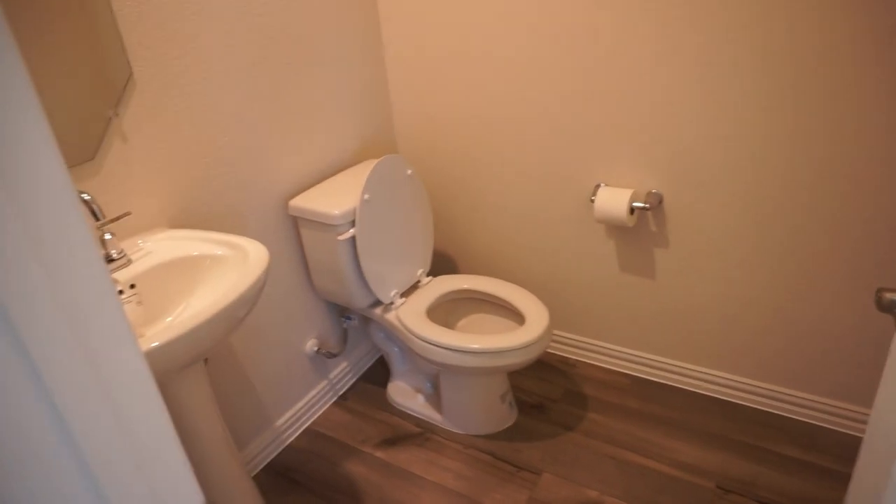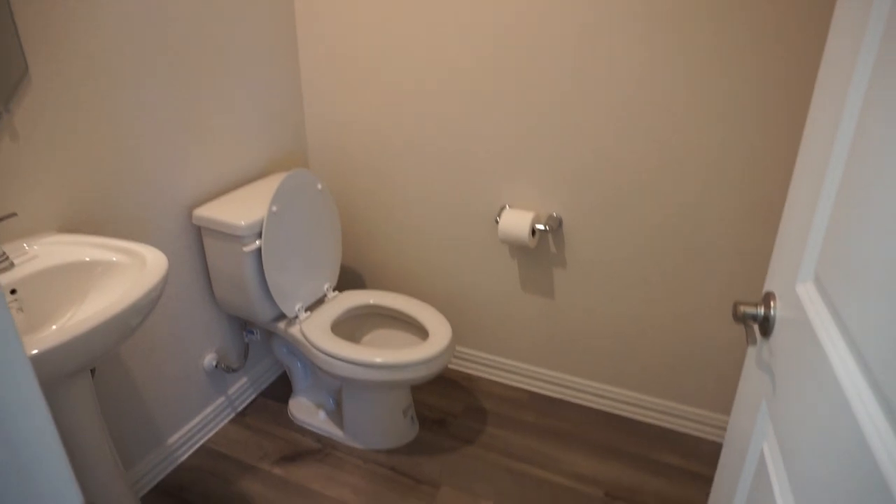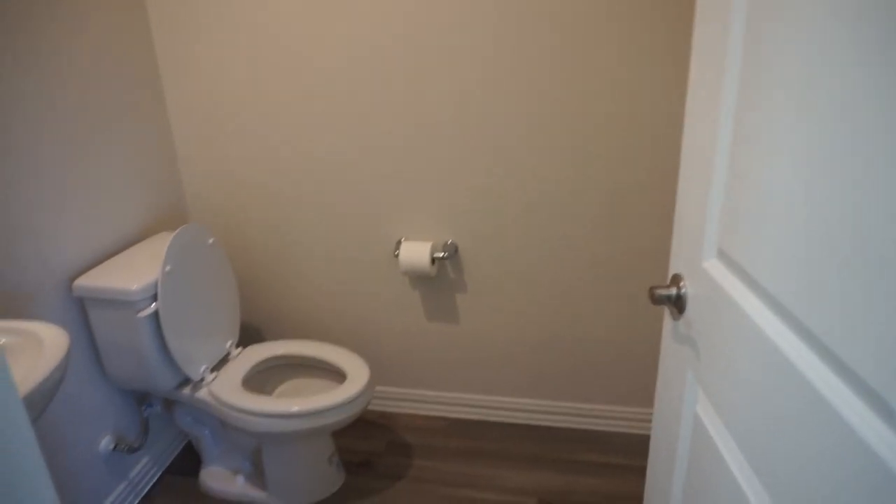And then this is a half bath. We're going to replace that but it's a little half bath on this side, so I can do something fun in there.